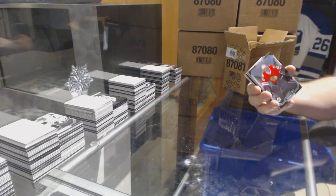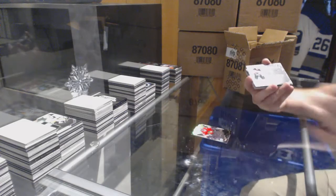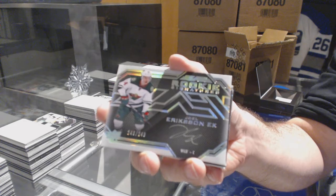We've got for the Chicago Blackhawks, 299, Corey Crawford. Rookie signatures to 249, Joel Erickson Eck.